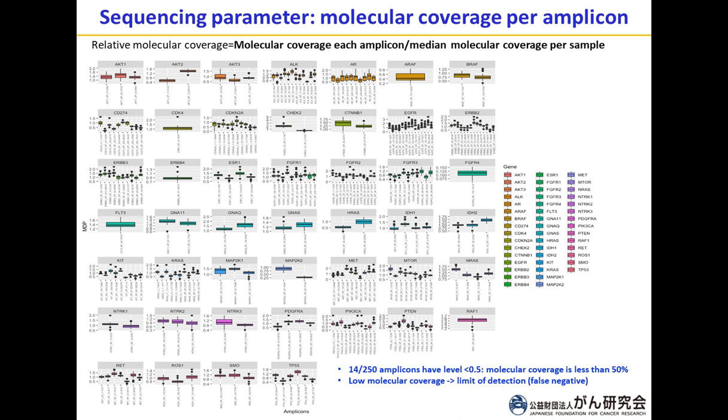To put it simply: if the relative molecular coverage is 1, that particular amplicon has the same coverage as the median molecular coverage. This diagram summarizes all 48 samples and is divided by the genes covered in the OPA panel — for example, 3 amplicons for AKT1 and 6 amplicons for TP53. We could observe two points from this graph.